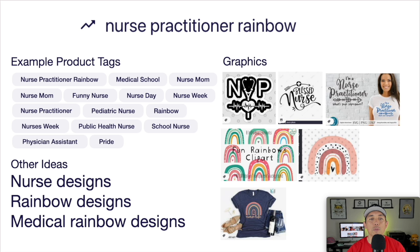Looking at the image board for nurse practitioner rainbow — cursive and handwritten fonts do really well here. If you draw a hand-drawn rainbow, do some hand-drawn text too to match it. Lots of different ways to do this in your own style. This is trend number six: nurse practitioner rainbow.